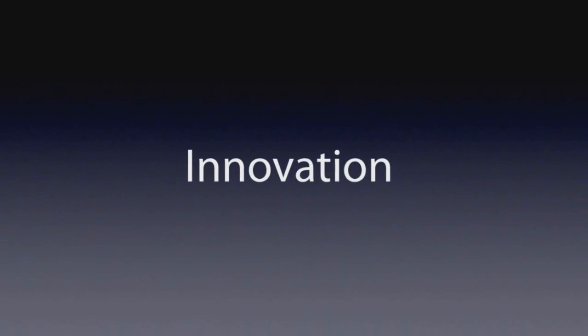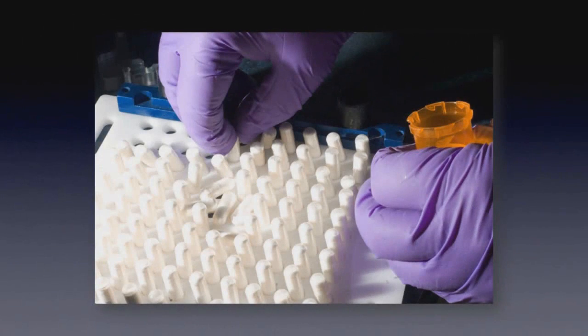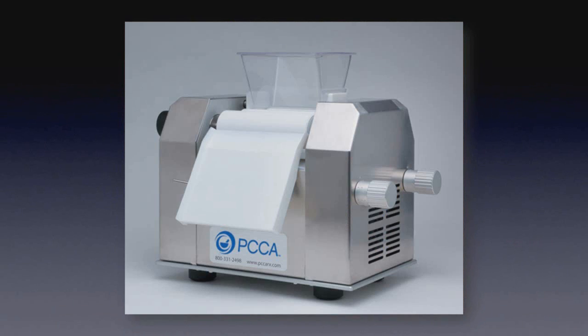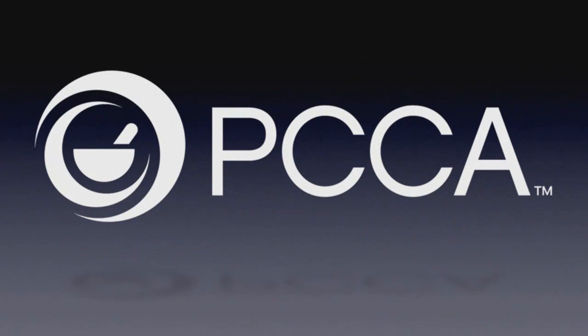From the beginning, PCCA has been driven by the desire to bring new ideas to compounding. From capsule machines, lollipop molds, suppository molds, ointment mills, EMPs, software, bases, formulations and training, PCCA has led the way.